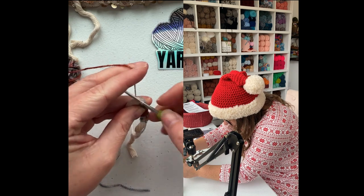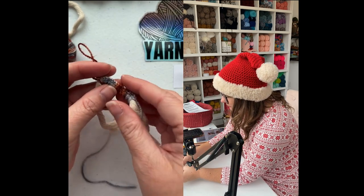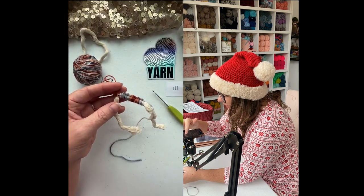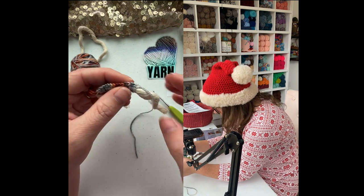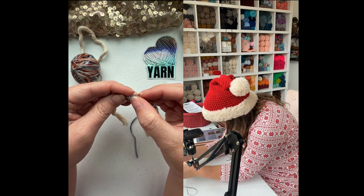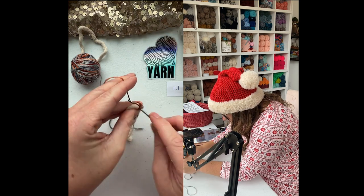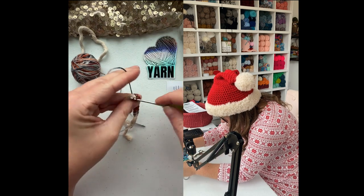We should be getting close to 25. Let me count the stitches — you can see the tops of them. One, two, three, four, five, six, seven, eight, nine, ten, eleven, twelve, thirteen, fourteen, fifteen, sixteen, seventeen, eighteen, nineteen, twenty, twenty-one, twenty-two, twenty-three — I like to use an odd number so my earring finding sits in the actual center — twenty-four, twenty-five. Look how cool that looks — it almost looks symmetrical.